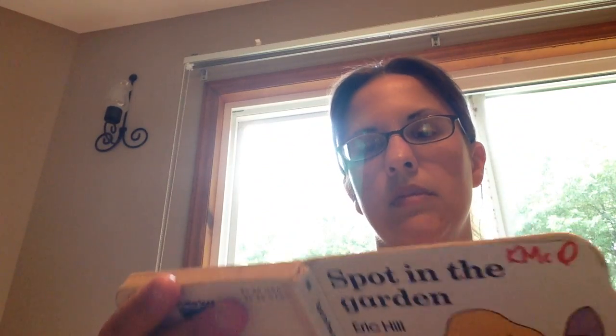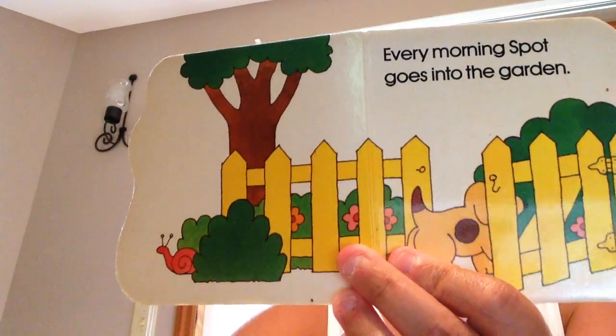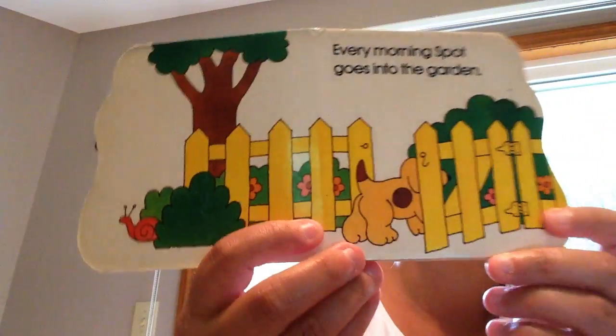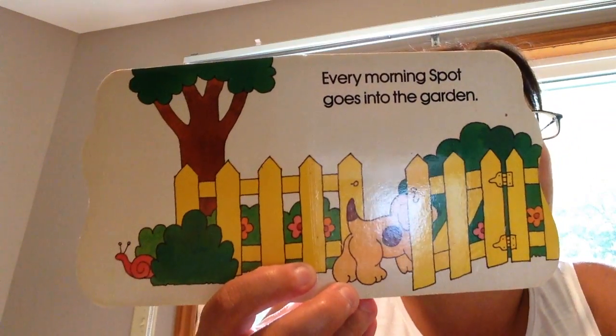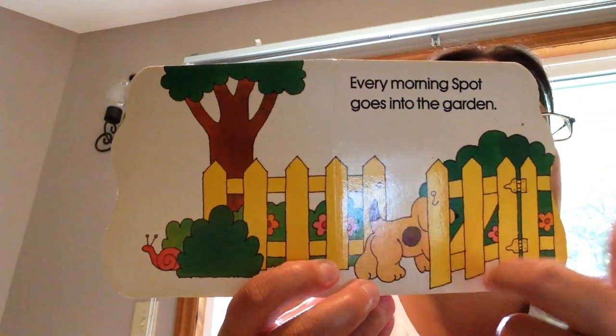So let's see what happens. Every morning, Spot goes in the garden. Look, he's going to open the gate and he's going in the garden. Where is Spot going? He's going in the garden.